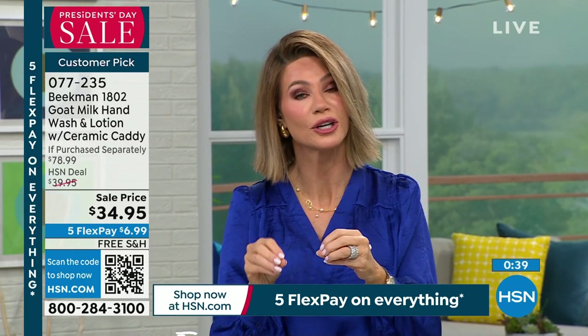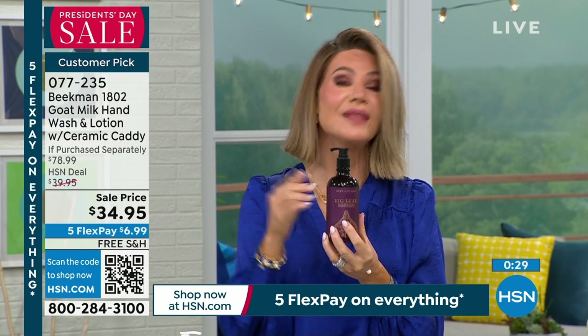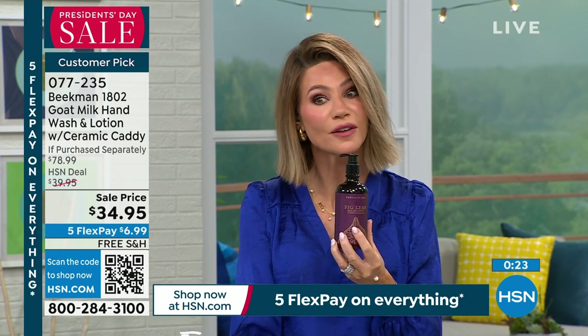This was saved just for this show. Just the hand and body wash alone is $44. If we stopped there at $34, that's $10 off. But we're also including your lotion of choice — the Decadent Body Lotion — in full size, that's another $20 value. We're adding in the ceramic caddy, which you can also use for other things — that's another $15 value — all with free shipping and handling, for less than $7 flex pay.